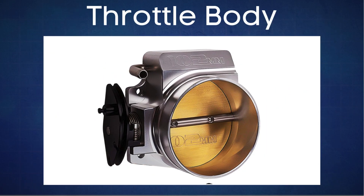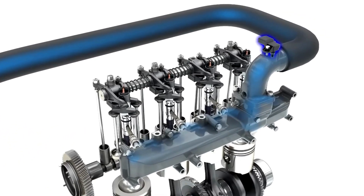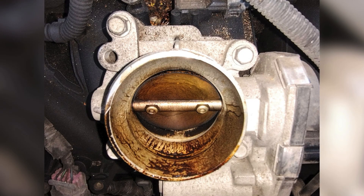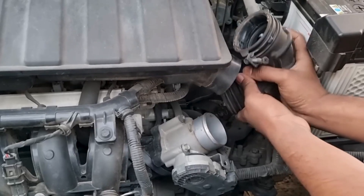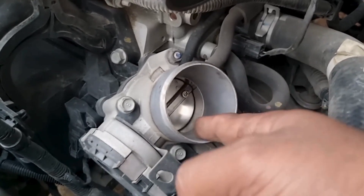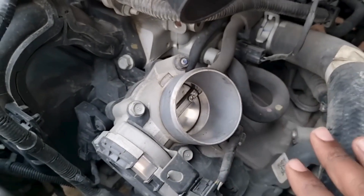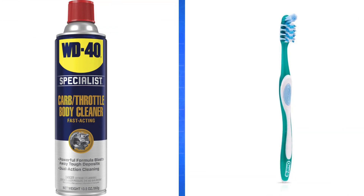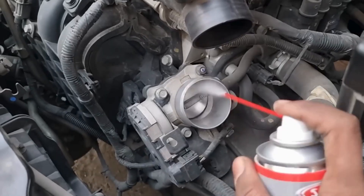Let's start with the throttle body. This is where all the air enters your engine. If the throttle body is dirty, it can easily cause RPM to rev up and down. Accessing the throttle body is pretty simple — you just need to remove the air intake hose. Check the throttle body butterfly valve. If it's dirty, it's time to clean it up. You'll need a throttle body air intake cleaner and a small toothbrush to get the job done.